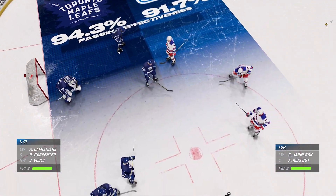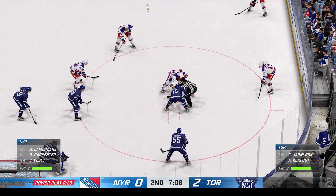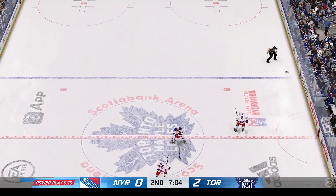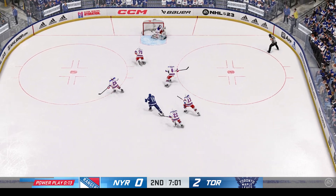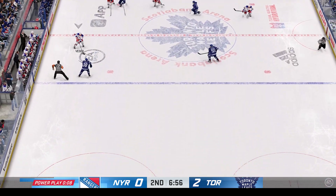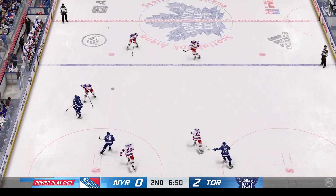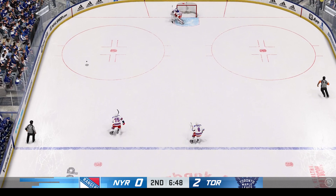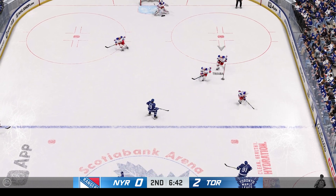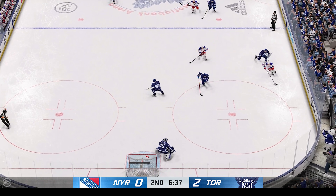Kerfoot's gliding in for the faceoff as this penalty kill will continue. The Leafs get a hold of the puck in their own end. The Rangers scoop it up along the boards — feeds it to VC. Robertson's up at the box. Taken by Sandin. The Rangers come up empty-handed on the power play — both sides back to even strength. I liked everything about that power play, James, except the fact that they couldn't put it in the net.